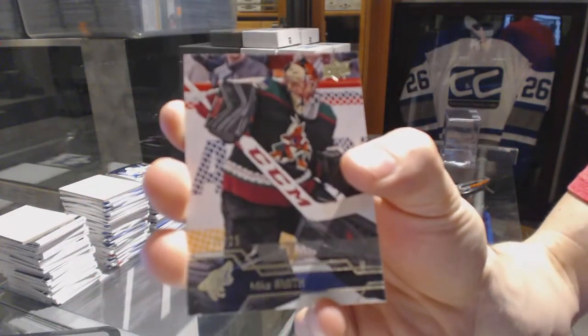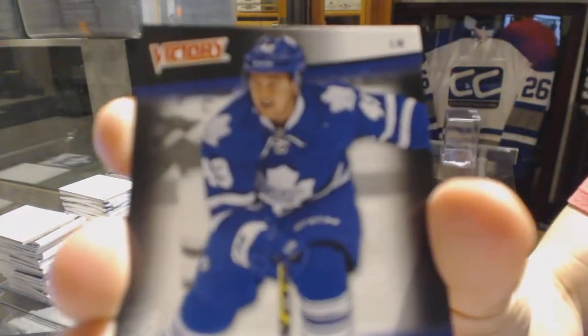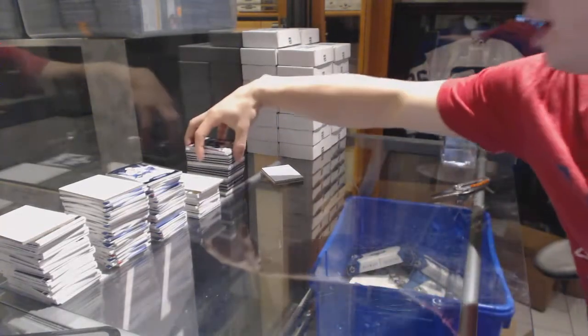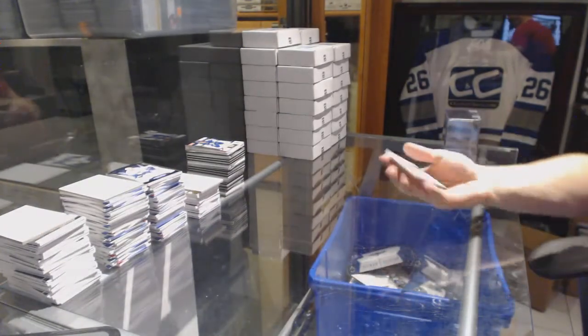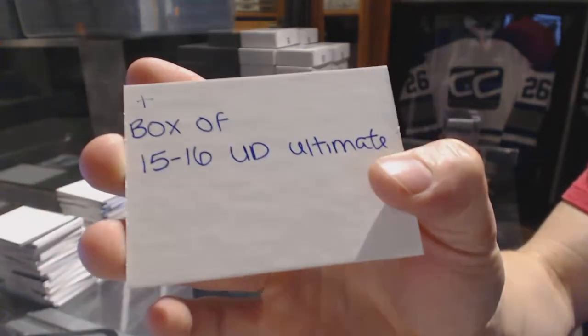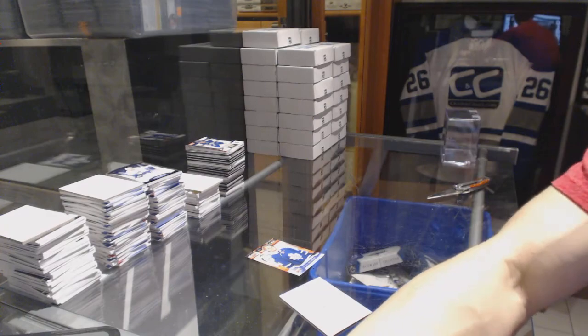We've got an Upper Deck midnight parallel number 25 of 25 for the Arizona Coyotes — Mike Smith. And a Victory rookie for the Toronto Maple Leafs — Brendan Leipsic. Four of five — still really good. Now the case toppers, which are random between everybody: an Upper Deck draft insert of William Nylander SP, and a box of 15-16 Upper Deck Ultimate. That's going to be a fun win for somebody. Multi-randoms coming up.